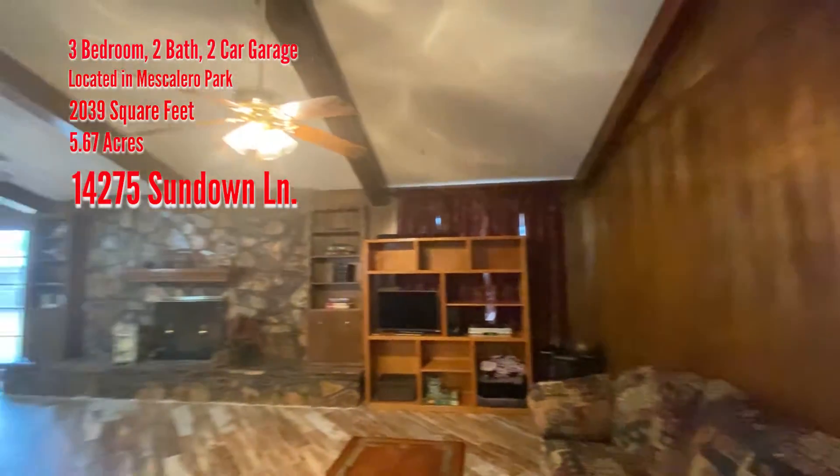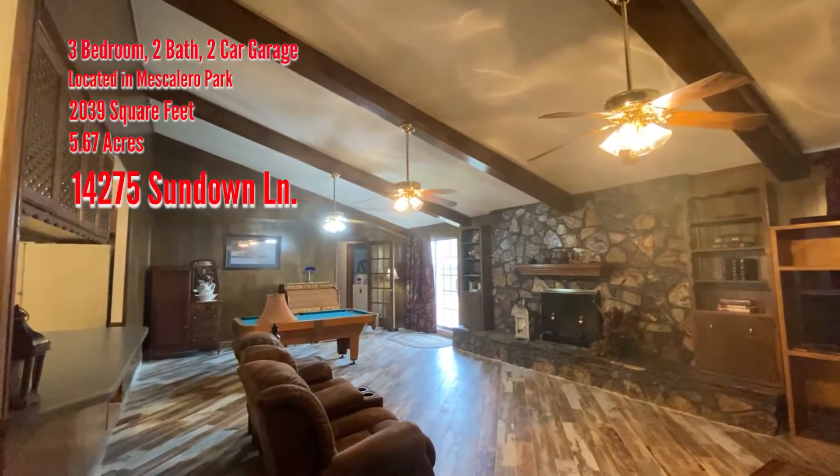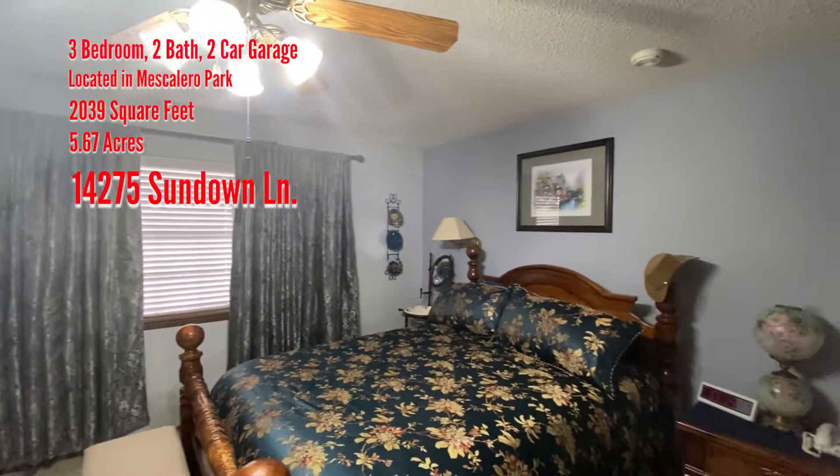The living room is a great room and features a grand wood-burning fireplace and beautiful wood-look tile. The owner's suite is comfortable with a nice bath and good closet space.